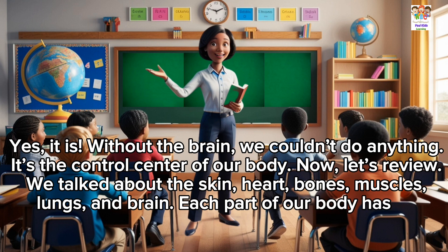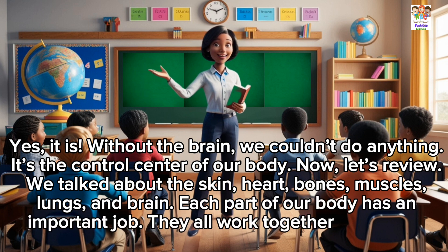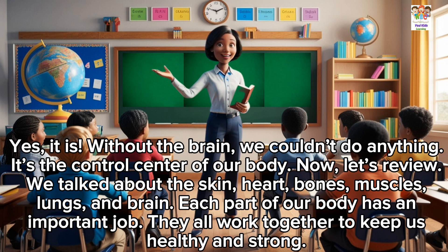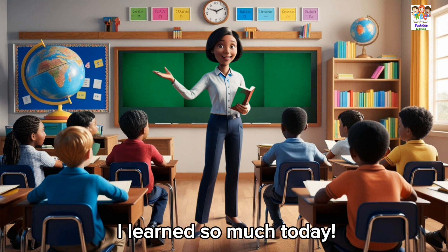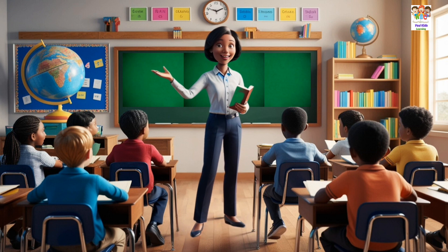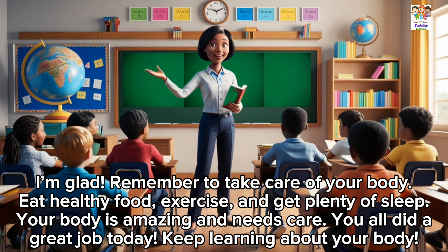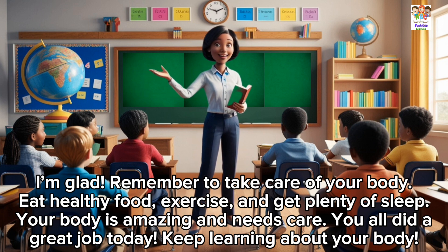Now, let's review. We talked about the skin, heart, bones, muscles, lungs, and brain. Each part of our body has an important job. They all work together to keep us healthy and strong. I learned so much today. I'm glad. Remember to take care of your body. Eat healthy food, exercise, and get plenty of sleep. Your body is amazing and needs care.